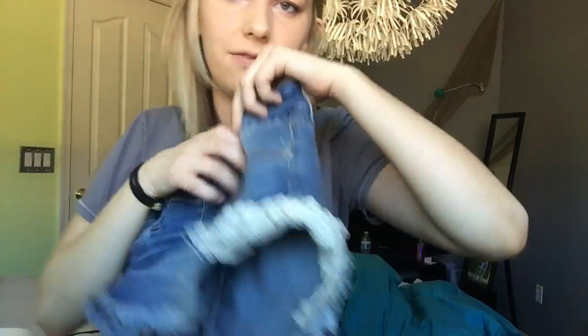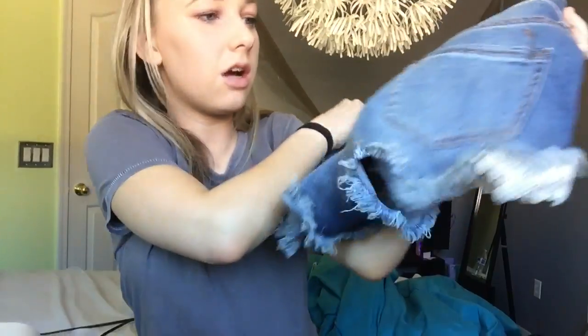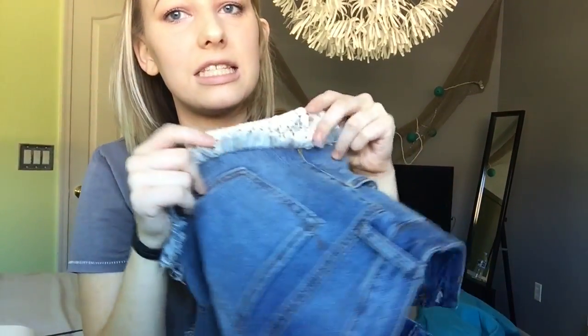The first thing I have is from Target. Sorry if you hear a bag rustling — I have all my makeup in a bag. I got these cute little shorts and they have like this lace detailing on the side. They are so cute and so comfy. They're just these little jean cutoffs. They're pretty short — I've never really had shorts this short — but they're so cute on and I love the lace detailing on the side. They were only 23 bucks, so that's not bad.